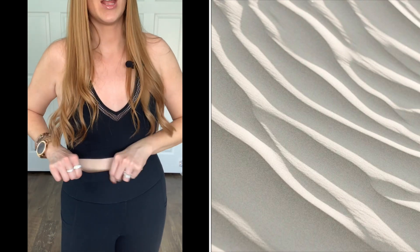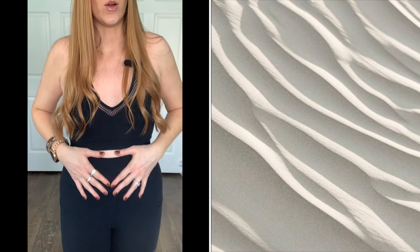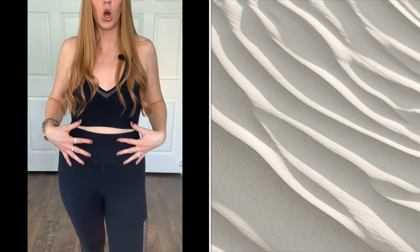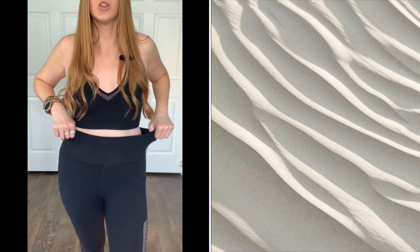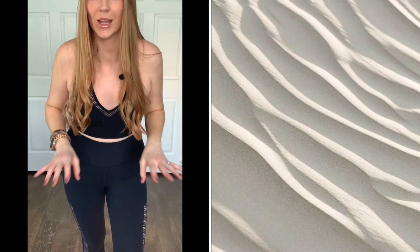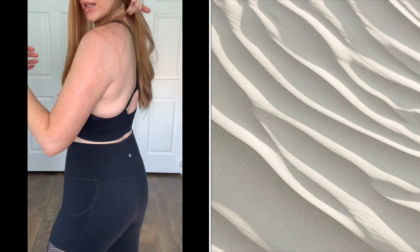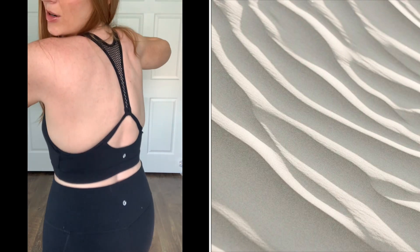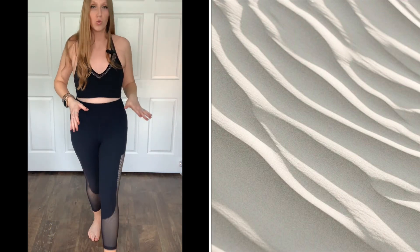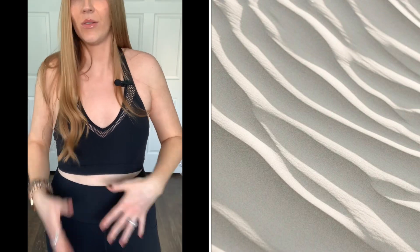Their stuff is so stretchy, so you don't really have to worry about it being unflattering — it just forms to whatever you have going on. Everything is elasticized with four-way stretch. The back of the bra is super cute with matching mesh detail. I love this two-piece set — black on black, you can't go wrong. Of course you can mix and match: take this top with other colored bottoms and vice versa.